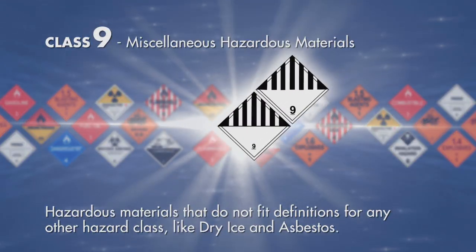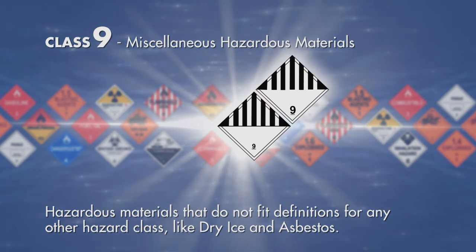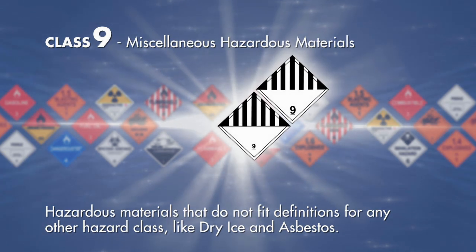Class 9, miscellaneous hazardous materials — hazardous materials that do not fit definitions for any other hazard class, like dry ice and asbestos.